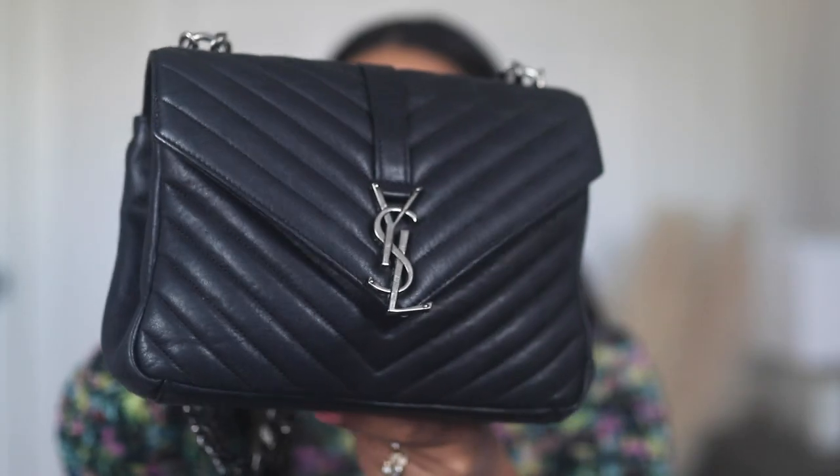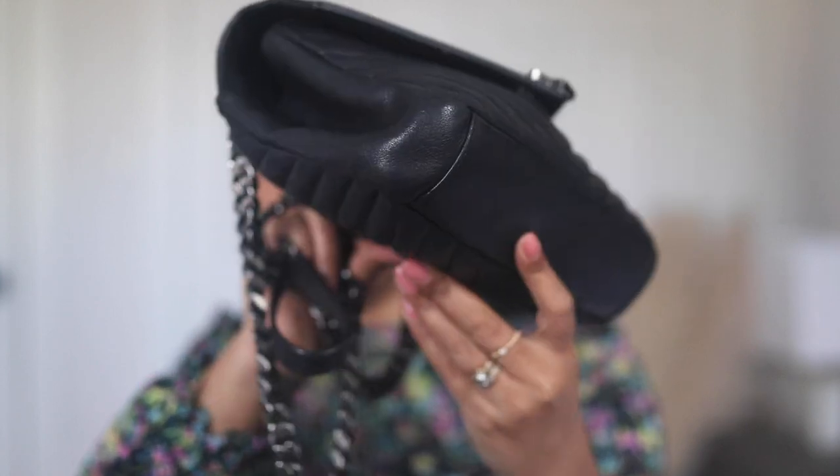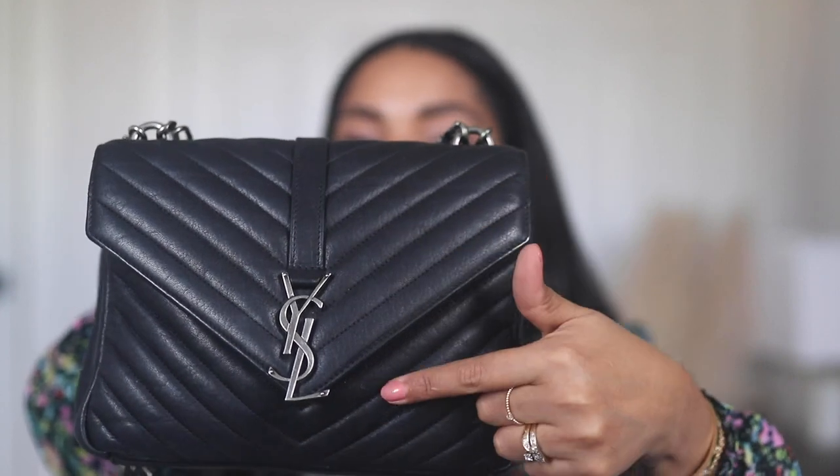The YSL College bag is definitely the one I would recommend. I have a couple of different bags, but this one is super functional — it works with everything, every outfit. Even though I have the gunmetal hardware and I wear mainly gold jewelry, I find that it just blends nicely because it's not super silvery. It's more of a gunmetal and it blends really well with all of my outfits no matter what I'm wearing.